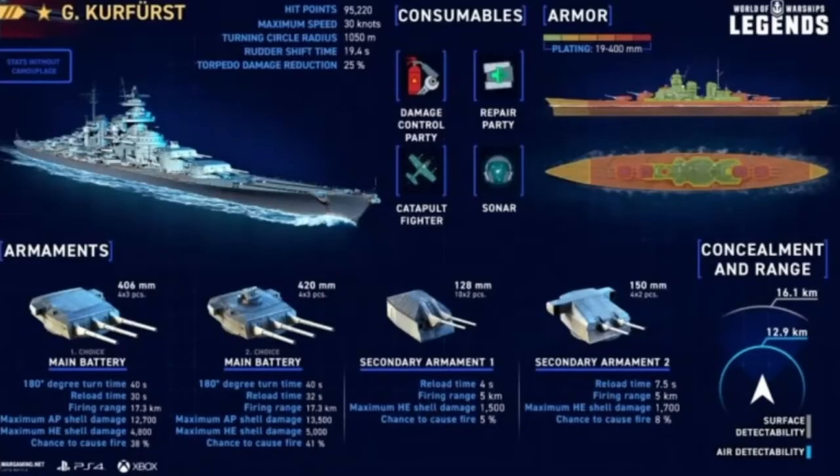The Grozer is sporting 95,220 hit points with a maximum speed of 30 knots, a turning radius of 1,050, a 19.4 rudder shift, and a torpedo damage reduction of 25%.